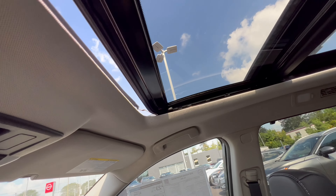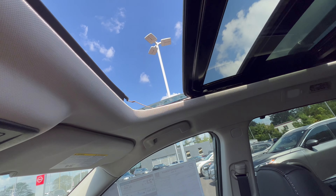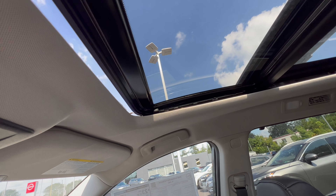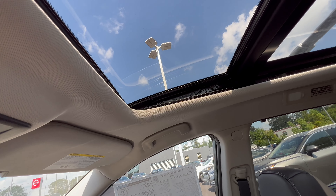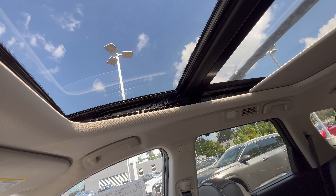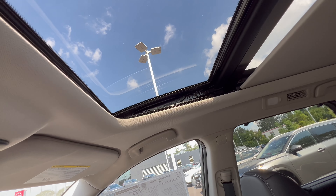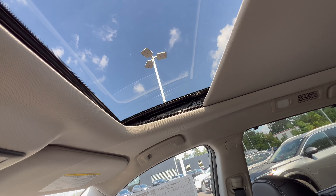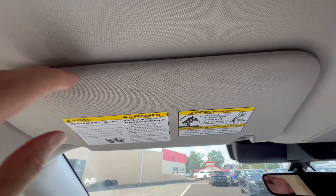Under the hood of the Pathfinder, we have a 3.5 liter naturally aspirated V6 engine mated to a 9-speed automatic transmission. 284 horsepower, 259 pound-feet of torque. The Pathfinder can tow up to 6,000 pounds. MPGs: 21 in the city, 27 on the highway, 23 combined. The engine's minimum octane rating is 87, so you can run this on regular unleaded gas.